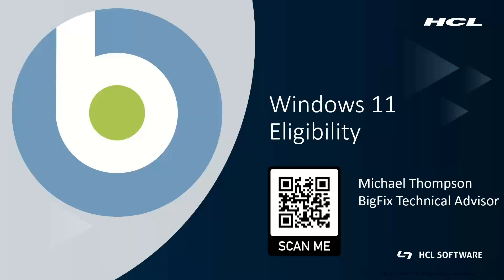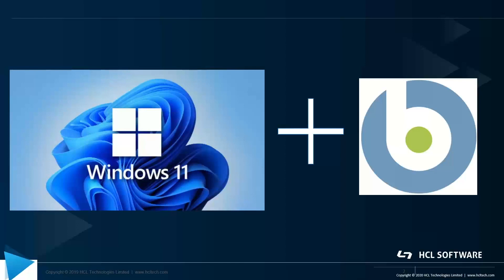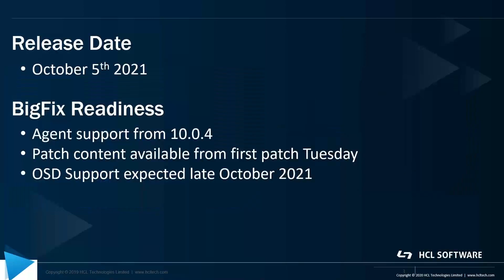I wanted to do a short video today just to talk about Windows 11. It's obviously due to be released very soon, and I just wanted to talk to you about how BigFix is postured to help you with your migration plans for Windows 11. Looking at the release date, it's due to be released on October the 5th, 2021.